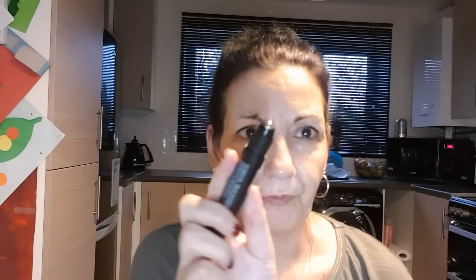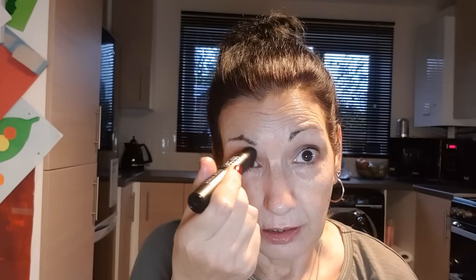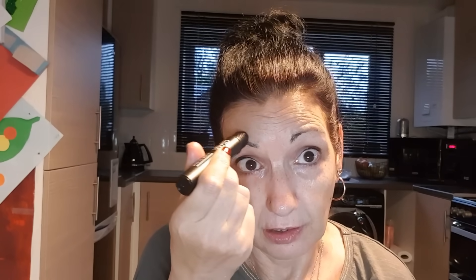Next I go in with the Nip+Fab Viper Venom Eye Fix. It's a hydrating boost for the under-eye area — you just massage the cooling roller ball around your eye area. I love this; if nothing else, I just like the coolness of the ball. I don't go too close to the eyes — I go across, over, in and around the eye area.